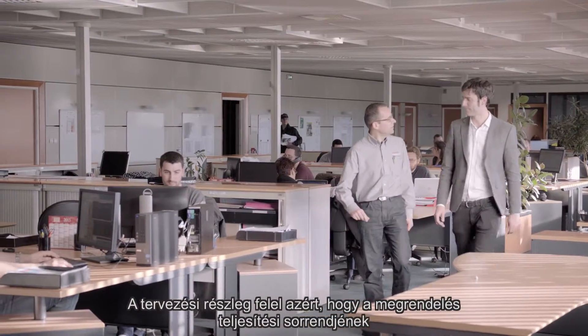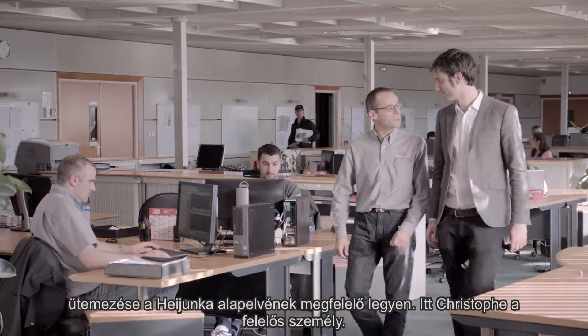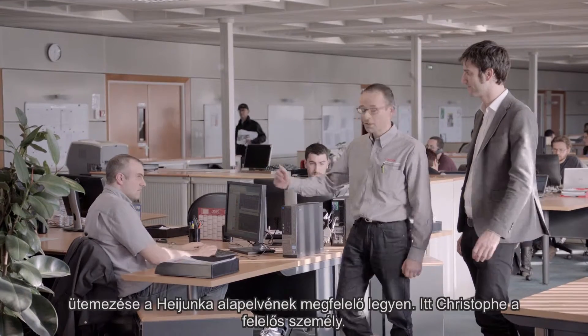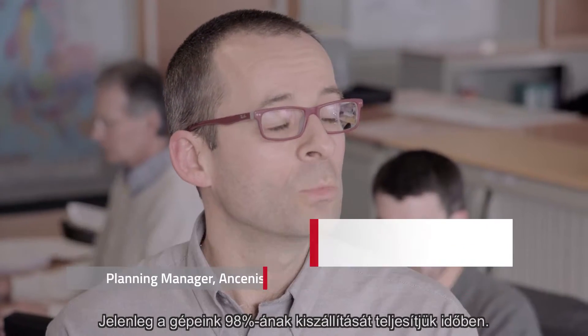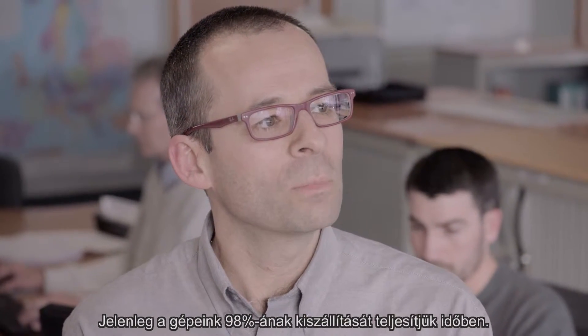Here we are at the planning service. We are in charge of planning the orders in the Ajunka. Christophe takes care of this. The goal is to deliver the machines on time to the client. Today we are at 98% of machines delivered at the promised date.